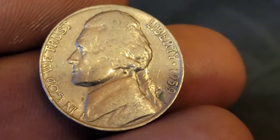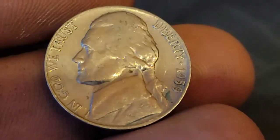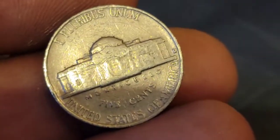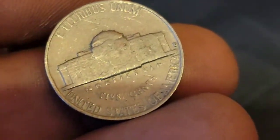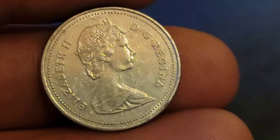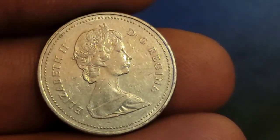Roll 41 and we've come across another 1959 Denver — that's our seventh 1959 of the hunt. Still on roll 41 we have a Canadian 1989 — our third Canadian out of this box and fourth foreign of the hunt.